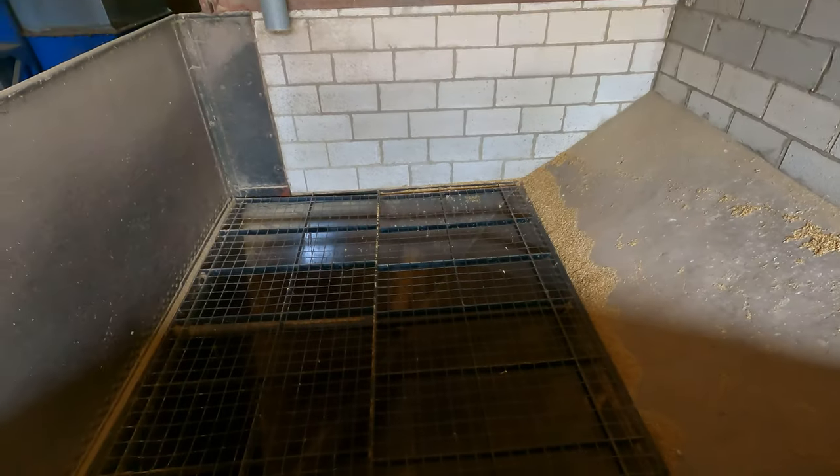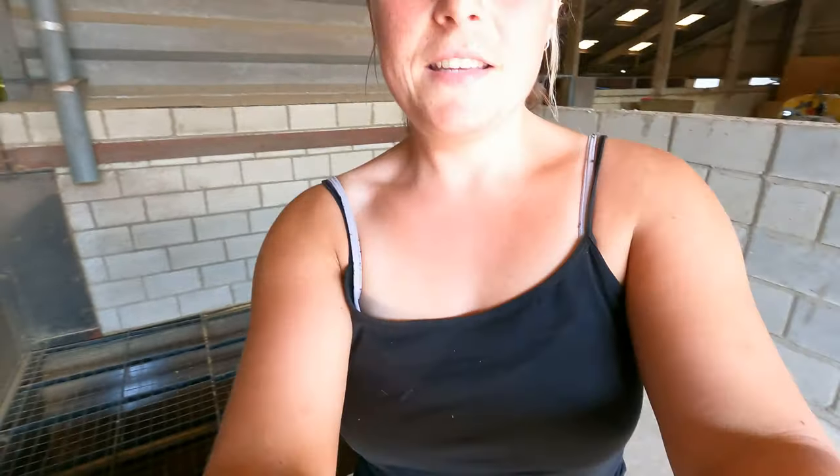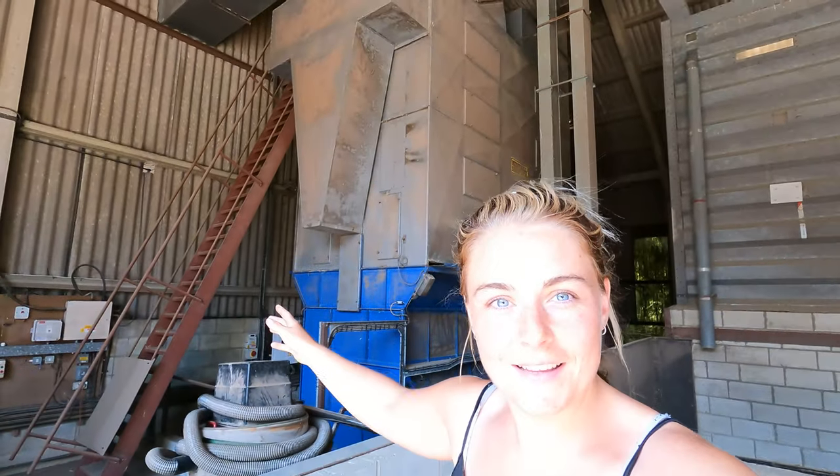There's a pit here. So the tractor comes here and backs in, then tips into that pit. This big dryer behind me dries it and then puts it into the shed next door so that it's at the right moisture level.